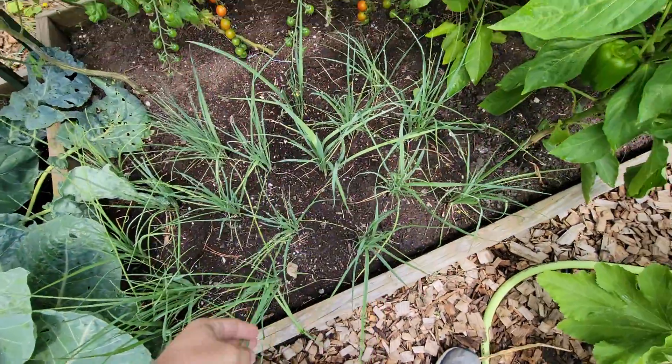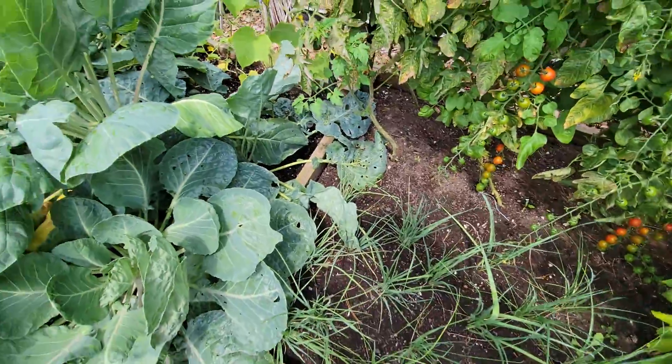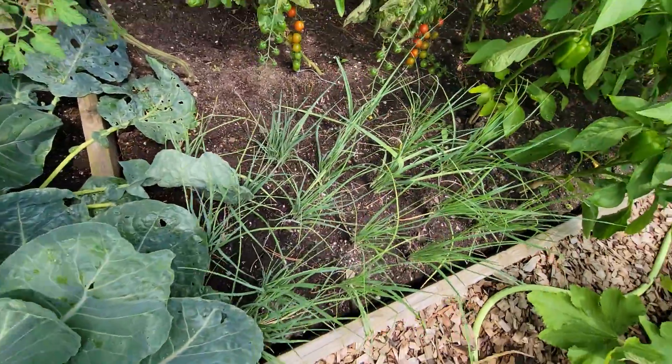This is leeks, which we'll use for cock-a-leeky soup and stuff later on. They'll take a while to get going too.